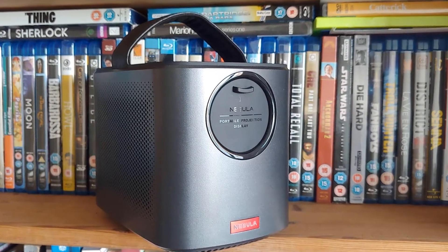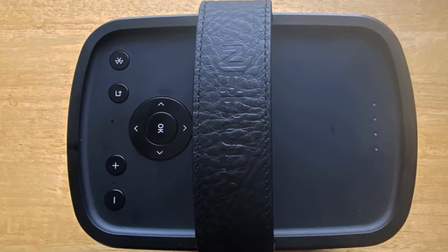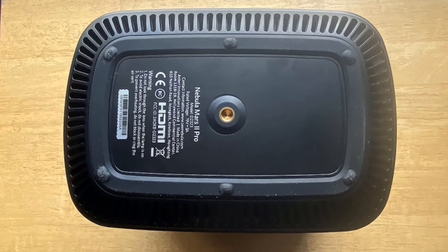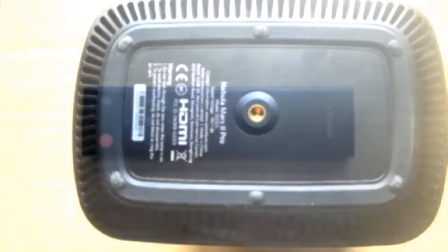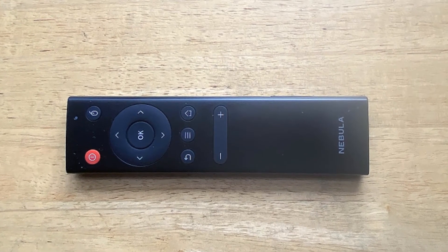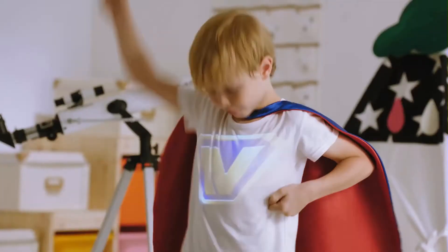It looks rather like a hand basket — or, a better analogy, a handheld lantern. When not in use, the lens is concealed behind a protective cover. When the cover is pulled down, the projector turns on. The Mars 2 Pro's DLP-based light engine uses an LED light source with a rated lifetime of 30,000 hours, pumping out up to 500 ANSI lumens. It has a built-in rechargeable battery with a massive 12,500 mAh capacity, good for up to three hours of movie playback according to Anker. The projector also doubles as a Bluetooth speaker system, combining a pair of 10-watt speakers.